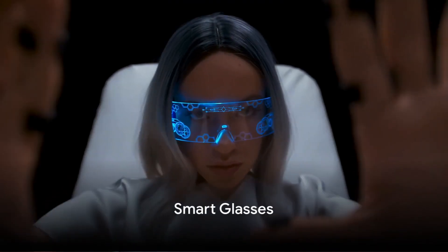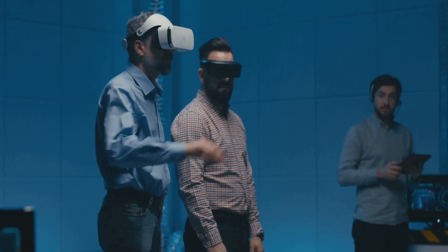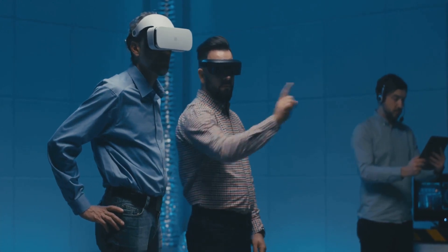Have you ever wondered what the future of technology holds for us? How about smart glasses? In the realm of tech, we've seen some truly transformative innovations, and now we're on the brink of another major shift. Smart glasses — they're not just a concept from a science fiction movie anymore. They're here and evolving rapidly.